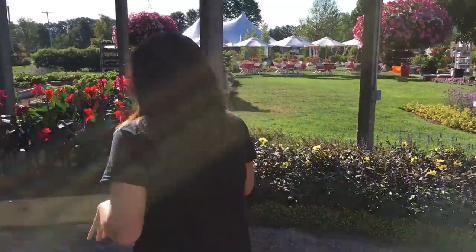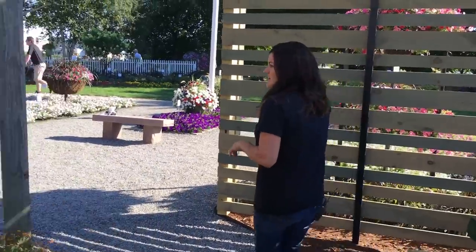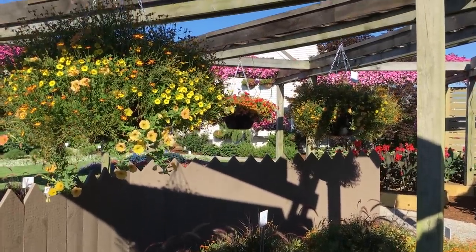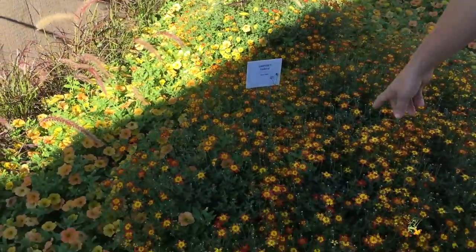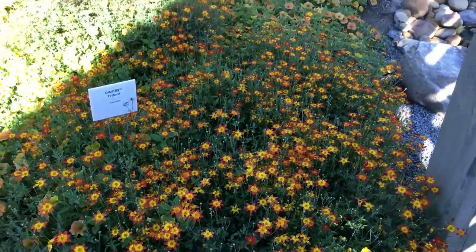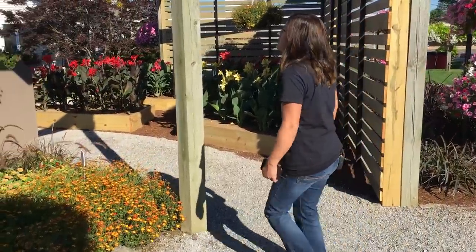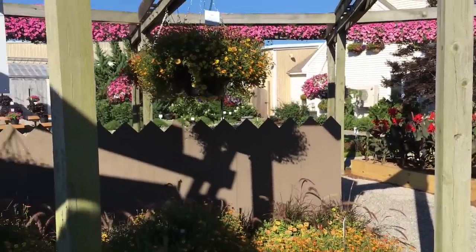Right around this side is the other combo for 2017, and this one is called Honey Bell. It's a really pretty mix. I think you might even be able to see the plants better down here in the shade — Supertunia Honey, the Campfire Fire Burst Bidens, and Yellow Chiffon Super Bells. It's a really neat, kind of different mix.